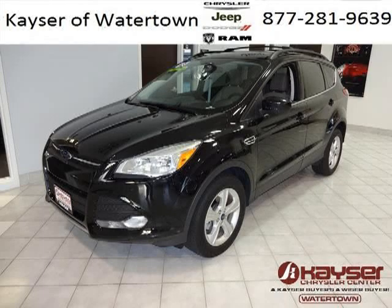Do you want to stretch your purchasing power? Well, take a look at this outstanding 2013 Ford Escape.